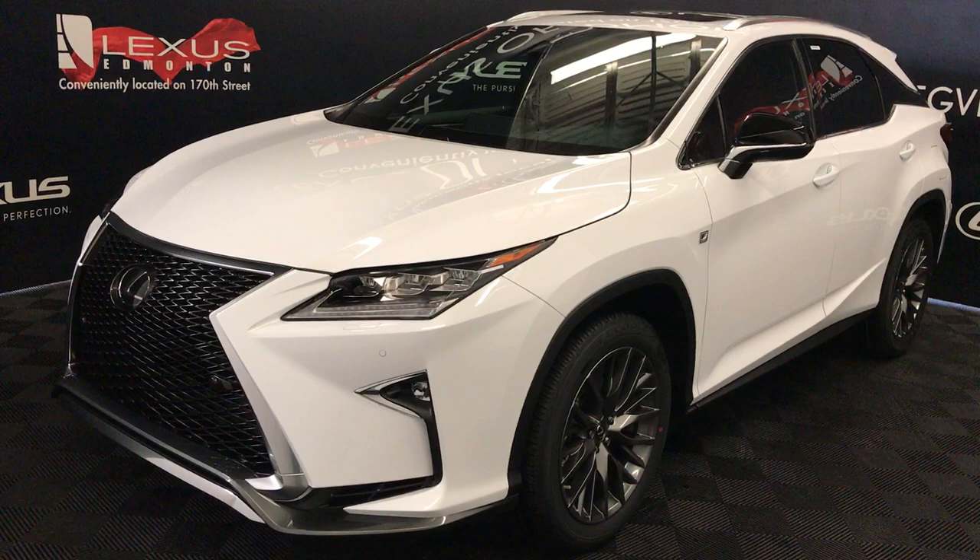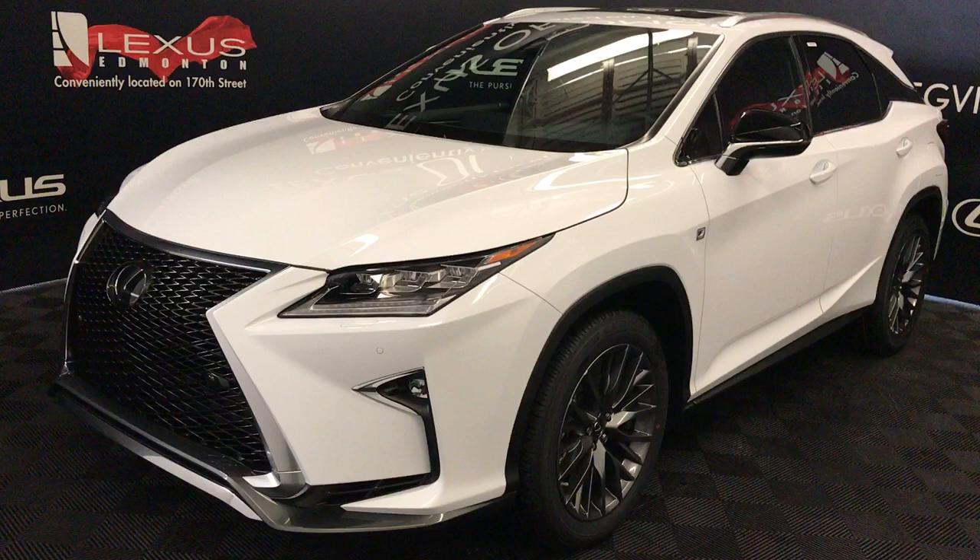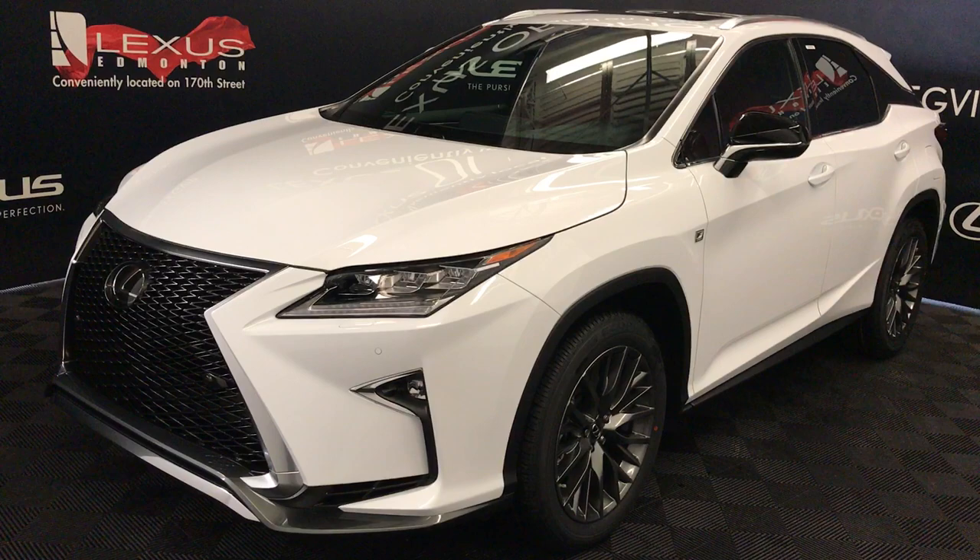We're looking at the 2018 Lexus RX 350. Eight-speed automatic, 3.5 liter, six-cylinder engine, all-wheel drive. You get 295 horsepower and 268 pound-feet of torque.